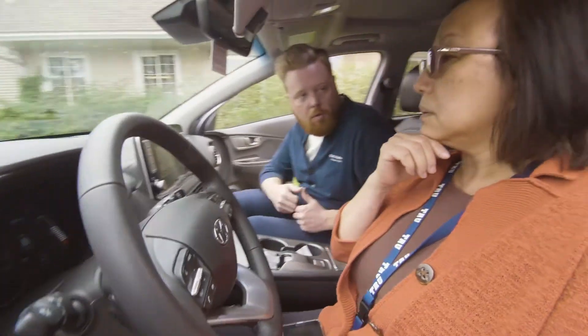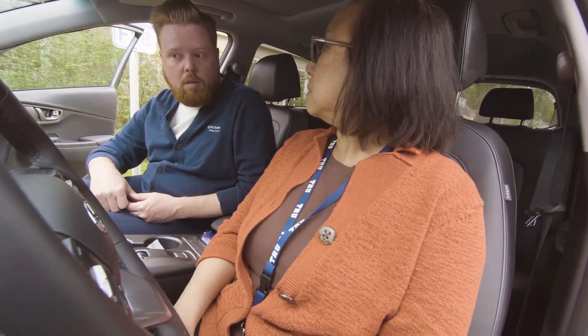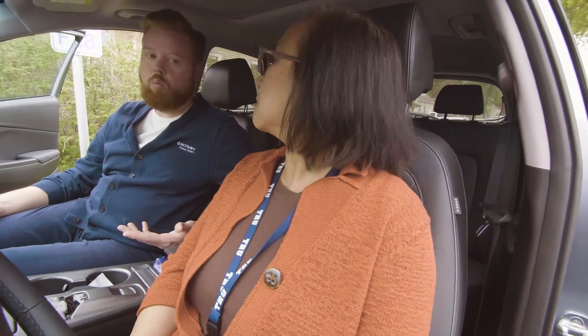Where do you do most of your charging? At home. Do you ever charge on campus here? I have, but because of the range I don't even have to right now because I can come, go back, and come back. I still probably typically have a hundred kilometers left.